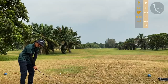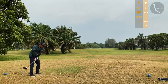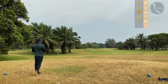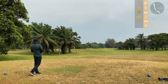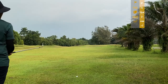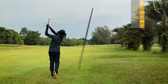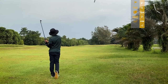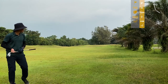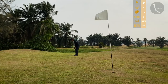Hole 8, par 4. Using my driver — bit of a hook rather than a draw, but the ball landed in a good position for the second shot. With 42 meters left to the pin I used my nine iron. We are on the green putting for a birdie, but it's getting really windy.